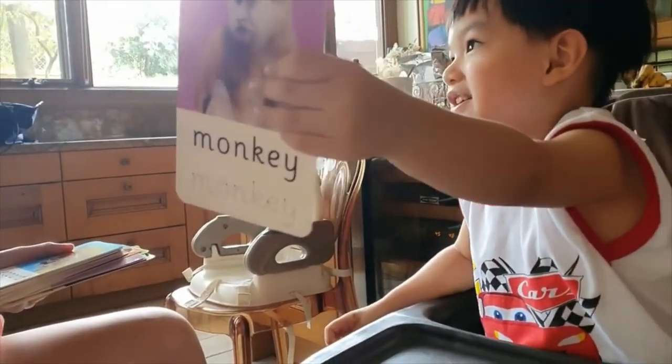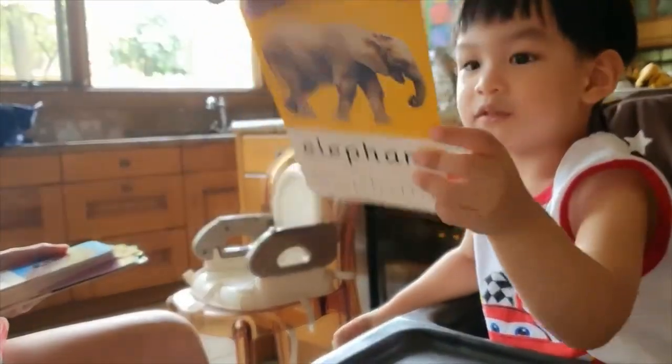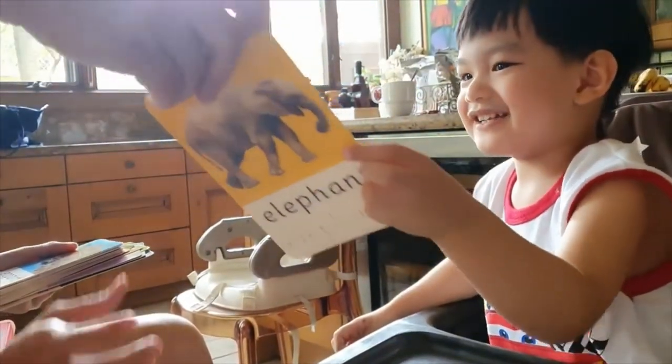I love it! Very good! What about this one? It's a monkey! Very good!